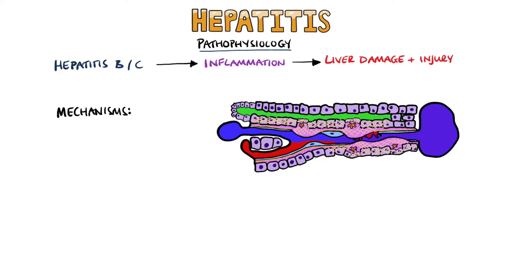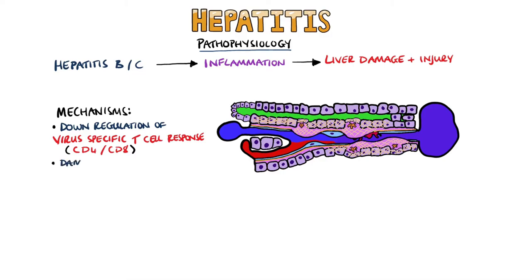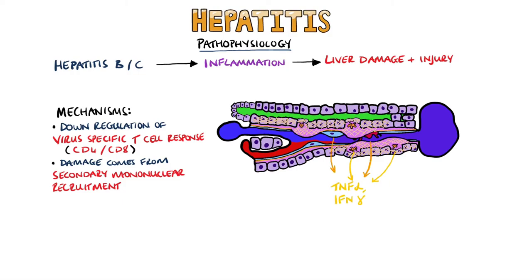One of the key mechanisms by which HCV and HBV become chronic is downregulation of the virus-specific T cell response, marked by exhaustion and deletion of the virus-specific CD4 and CD8 cells. The damage to the liver mostly comes from mononuclear cells recruited due to the release of cytokines in response to the initial contact of these virus-specific T cells. Cells such as Kupffer cells — a specialized type of macrophage found in the sinusoid — stellate cells, and liver endothelial cells release these cytokines, including interferon gamma, TNF-alpha, CXCL9, 10, and 11. These recruited cells essentially contribute to liver damage and injury without helping to clear the virus.